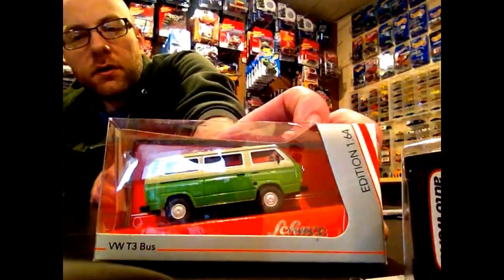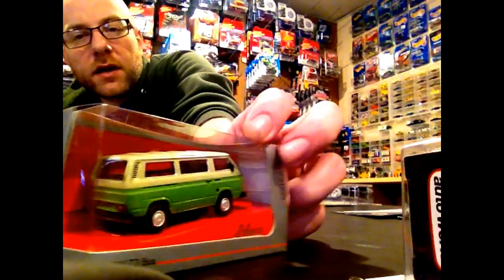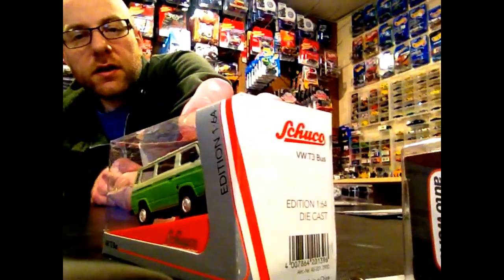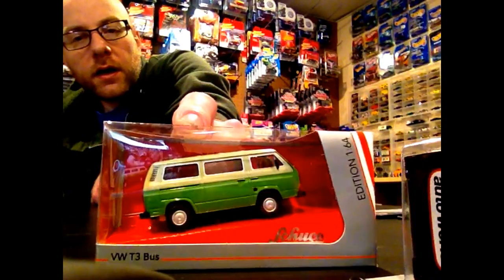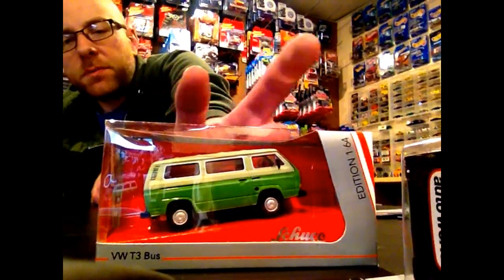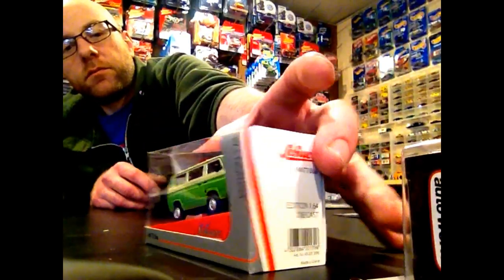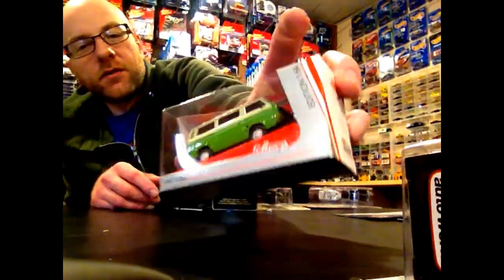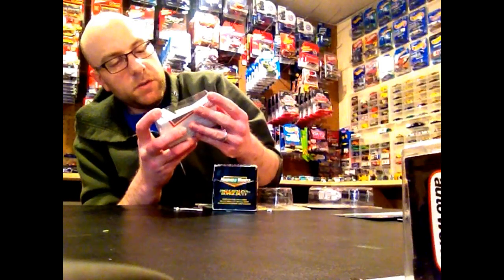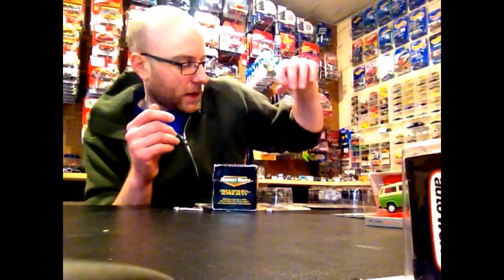I made an eBay purchase for a Shuko — this VW T3 — and we're going to open that up in the second half and take a detailed look. This was actually from a US seller; you can find them on eBay. Shipped it was like 15 bucks. I just wanted another Shuko badly, and especially this VW van since it fits my VW bus collection. So we're going to open that up.